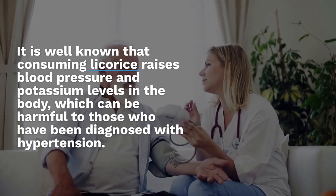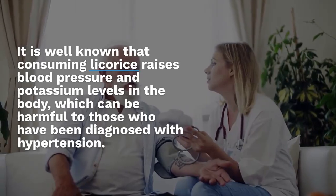It is well known that consuming licorice raises blood pressure and potassium levels in the body, which can be harmful to those diagnosed with hypertension. Thus, excessive licorice consumption must be avoided in order to prevent any unexpected blood pressure spikes.